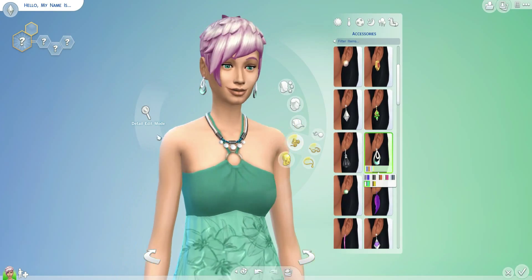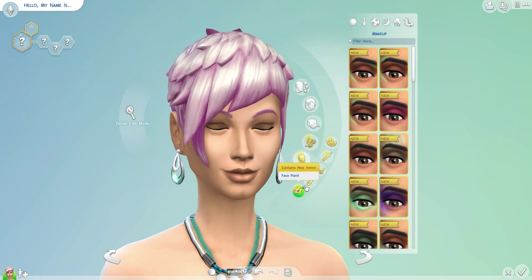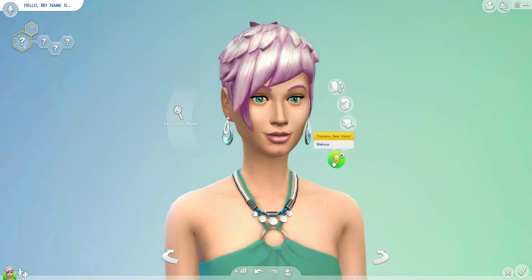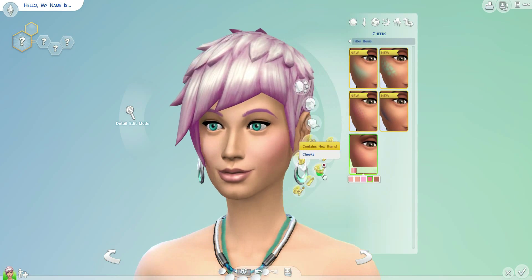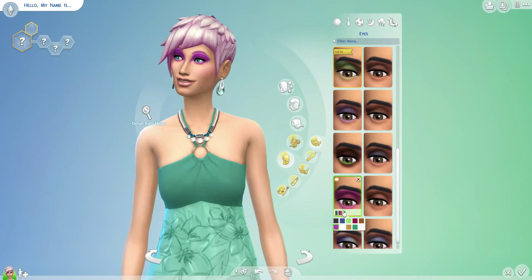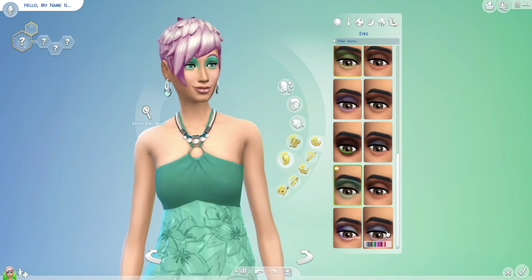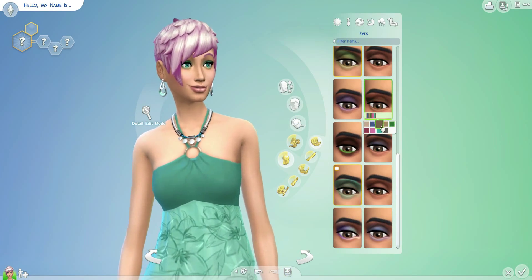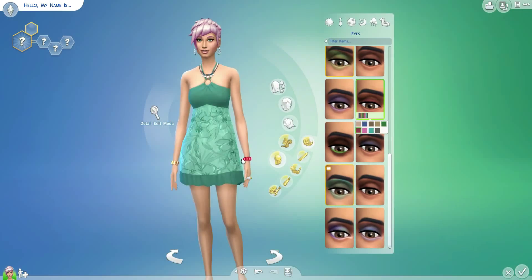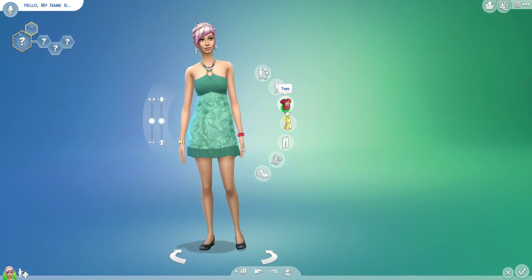I was thinking about doing more of these types of random videos with like speed ups, so I gave this the speed up. I thought she was really kind of cute with like a pink and aqua theme to her. I really enjoy different colors in their hair and their eyes. Not that I dye my hair in real life — I just happen to really love color.